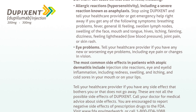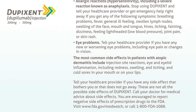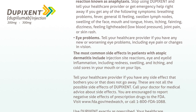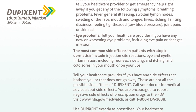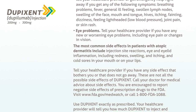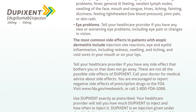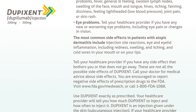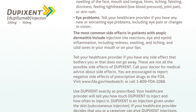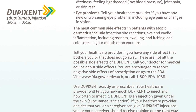Eye problems: Tell your healthcare provider if you have any new or worsening eye problems, including eye pain or changes in vision. The most common side effects in patients with atopic dermatitis include injection site reactions, eye and eyelid inflammation including redness, swelling, and itching, and cold sores in your mouth or on your lips. Tell your healthcare provider if you have any side effect that bothers you or that does not go away.